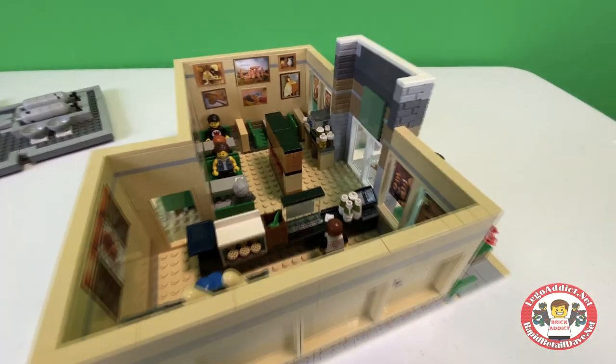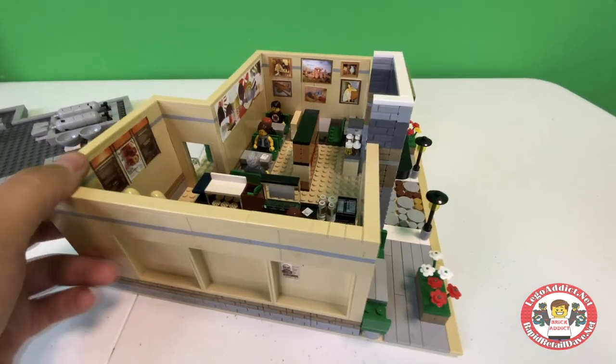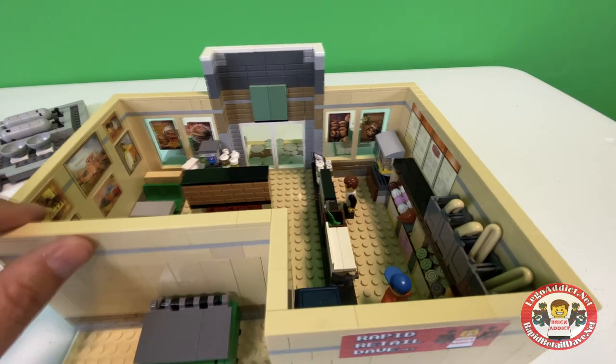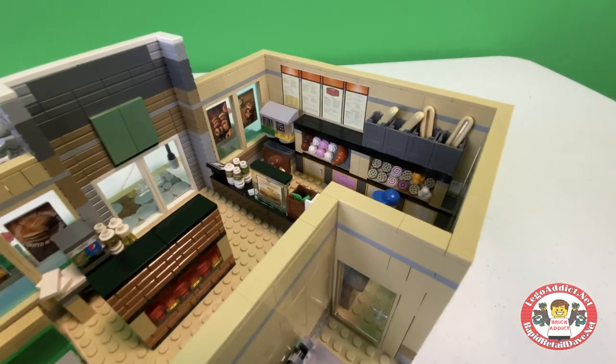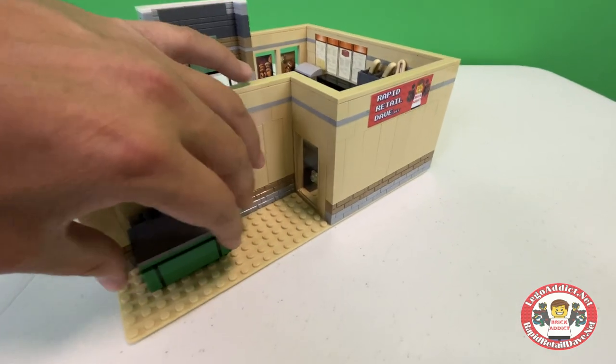This set — this is actually, in case you don't know, one of our very first sets that we ever did. And if you ask me, it's a little bit underrated. It's one of my favorites. As I said, we haven't featured it very much on the channel. And they've even got a dumpster outside — check this out.